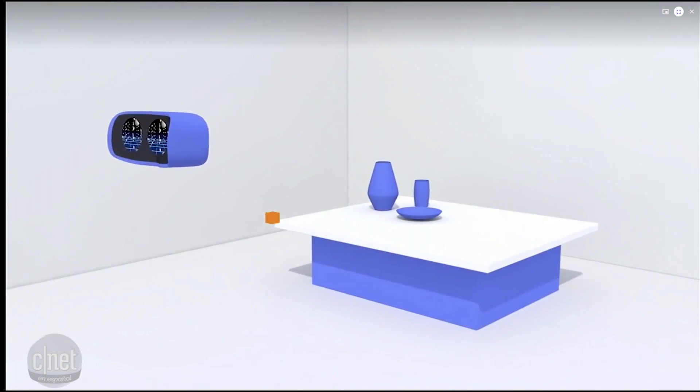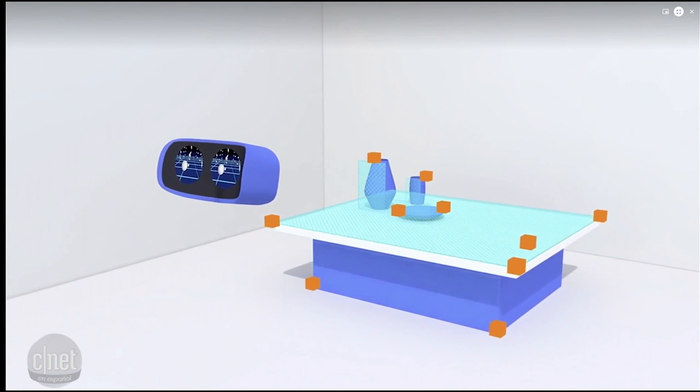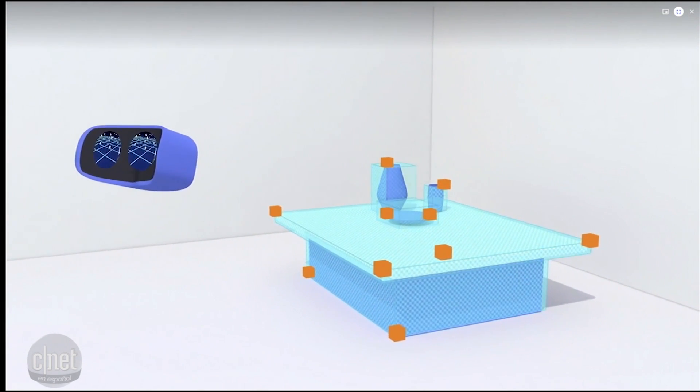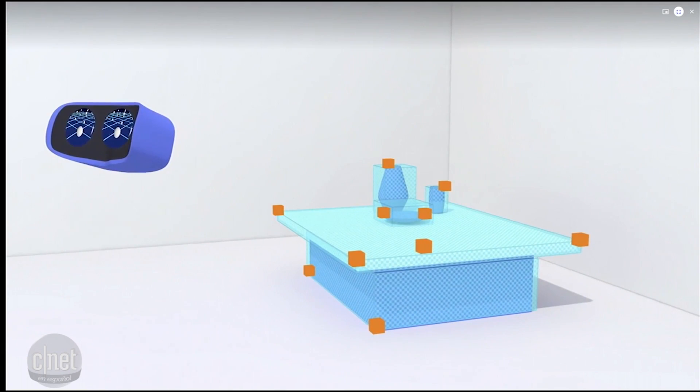And nothing heightens the feeling of presence like precise tracking — how the headset tracks your movement. We've dramatically improved tracking with a technology that we call WorldSense. WorldSense enables what's known as positional tracking. With it, your view in the virtual world exactly matches your movement in the real world. It works by using a handful of sensors on the device that look out into your surroundings. That means it works anywhere — there's no setup, no cameras to install. And with it, you really feel like you're there.